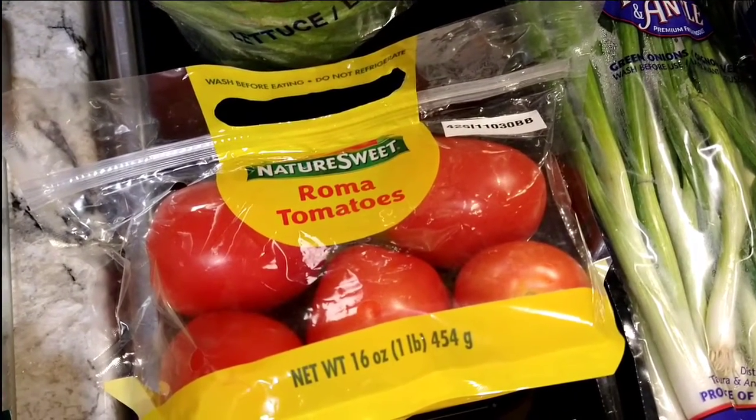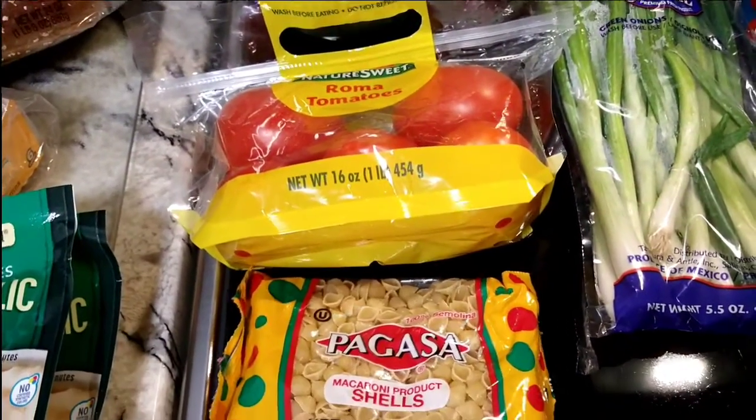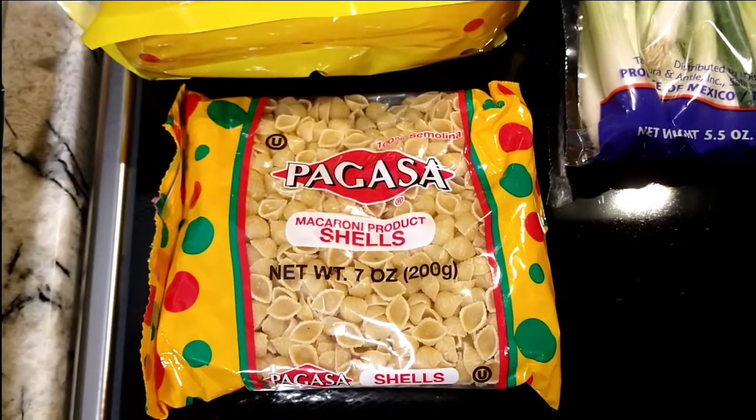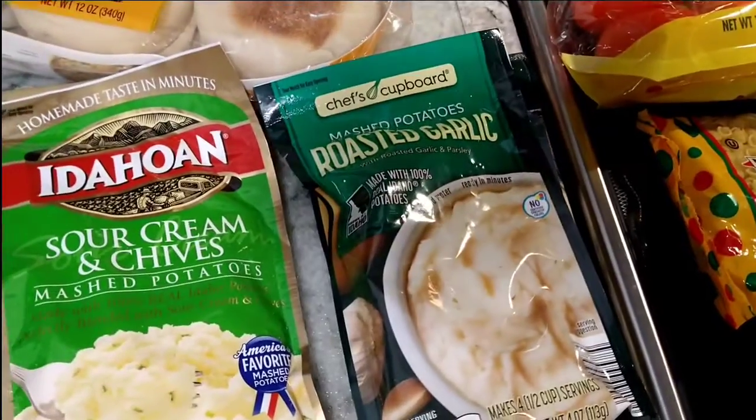I got some green onions and a head of lettuce. Nature's Sweet Roma tomatoes, because I make a sauce with that, and with that sauce I'm going to make a soup. I picked up the Pagasa macaroni shells — they have to be this size for that soup.